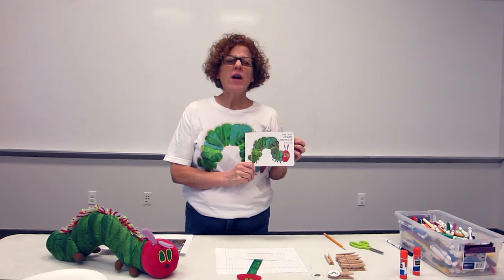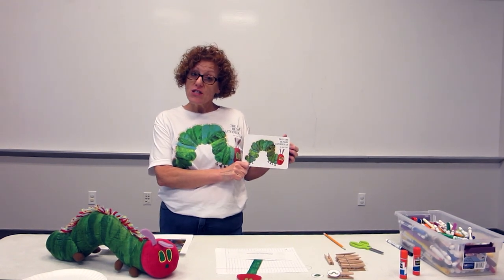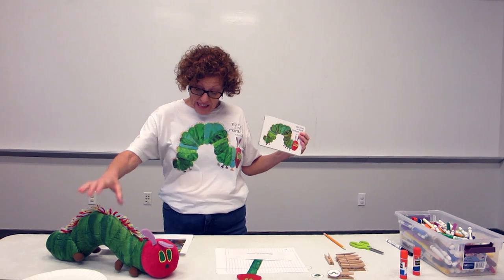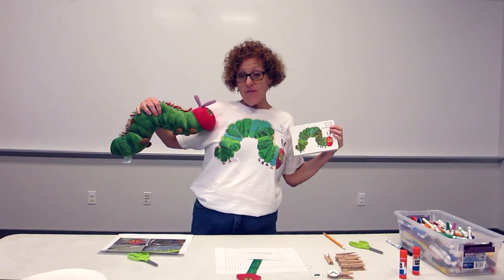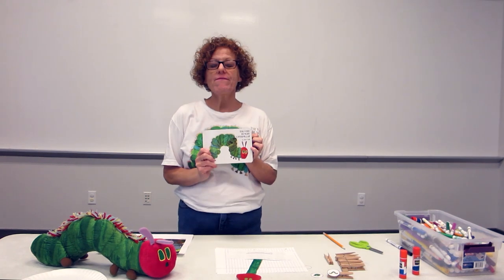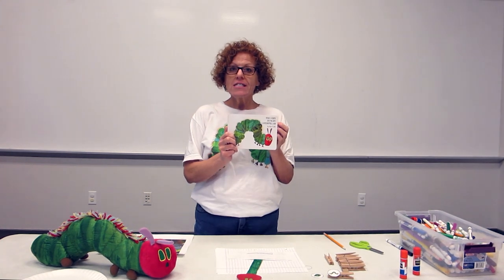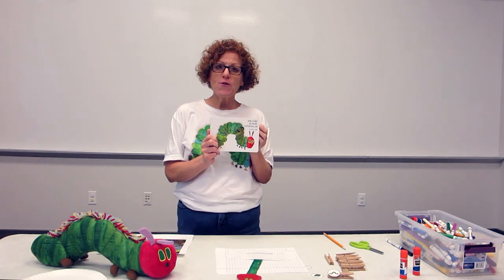I have this book that is one of my favorite books. It was written by Eric Carle, and also illustrated by him as well. As you can see, I'm kind of decked out in my Very Hungry Caterpillar attire because this has been my favorite book ever since I was a little girl, and what this book does is it tells you about the life cycle of a butterfly.